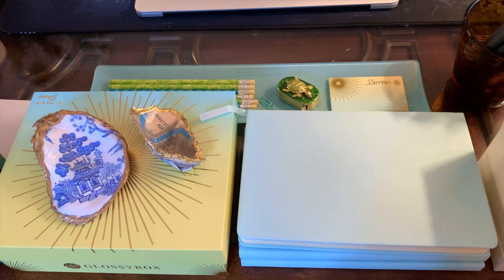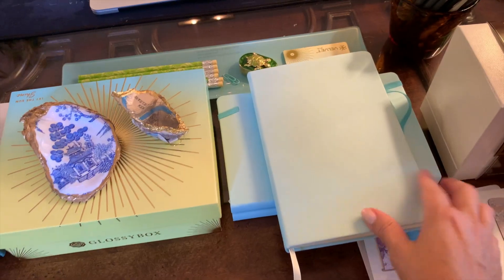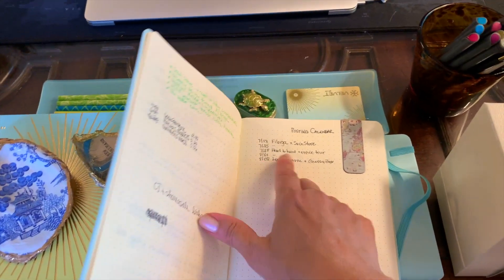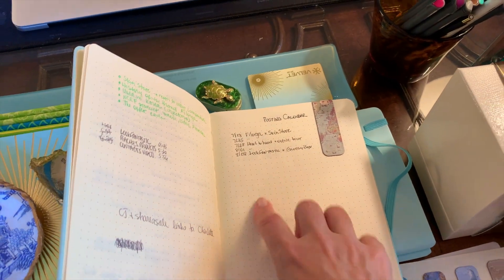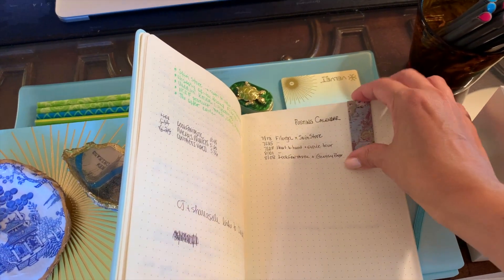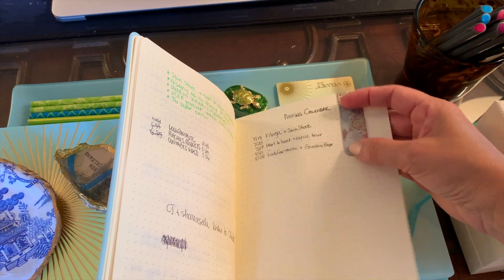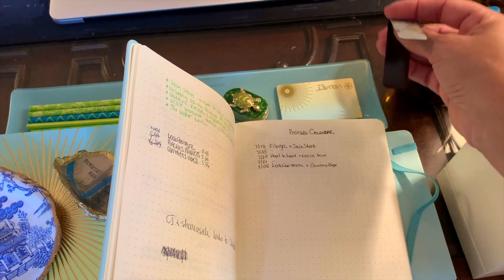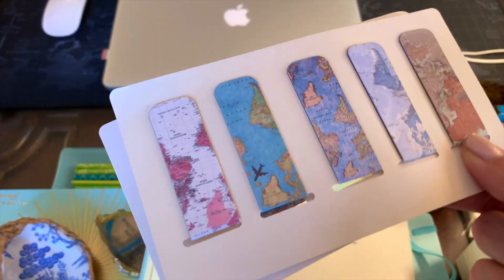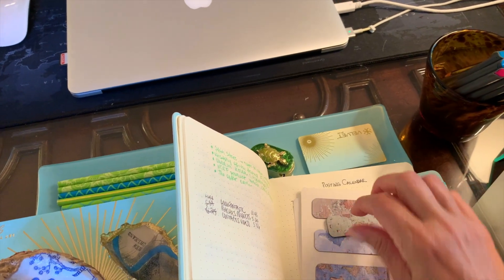I'm starting to use bullet journals to plan. I love these — got them from Amazon, I'll put the link below. I'm not very organized so I'm trying to get organized. I have a posting calendar but I have a lot of stuff to put in here and just haven't gotten around to it. But look at this — it's like a magnet, and I bought these through Amazon as well. They're so beautiful — they open up and hold the page.